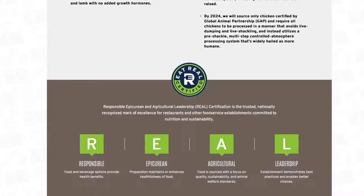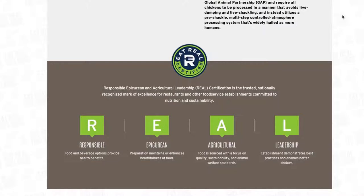Luna Grill ticks the boxes as a healthy fast food place in our book for a couple of reasons. Number one, they use non-GMO rice, organic spinach, lamb, salmon, and beef in all their kebabs. Number two, they use locally harvested produce, sustainable farming, and support local businesses. Number three, they use non-GMO soy-free oil for cooking, and they cook all the meats over an open flame. Number four, by 2024 they'll only be using chicken certified by the Global Animal Partnership. And number five, they have a real certification, which means they've been recognized for having a commitment to nutrition and sustainability.